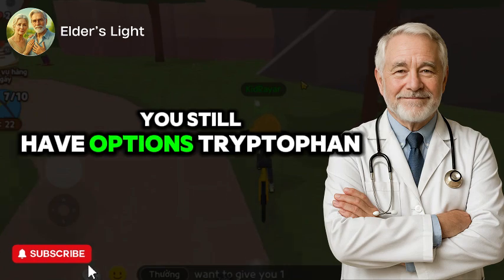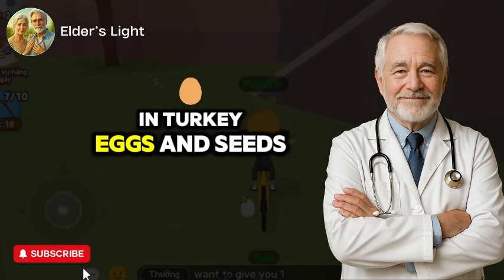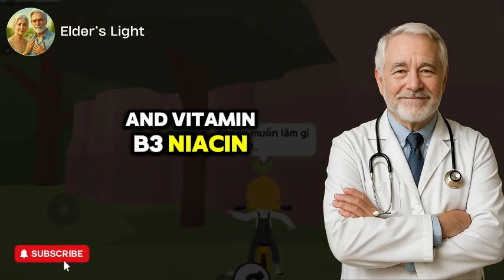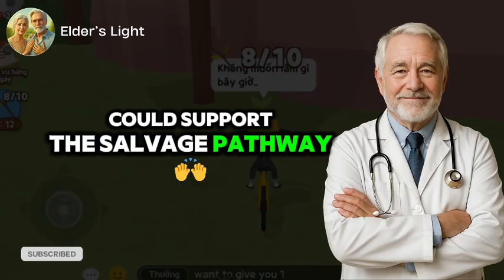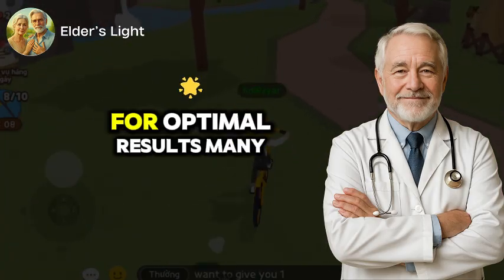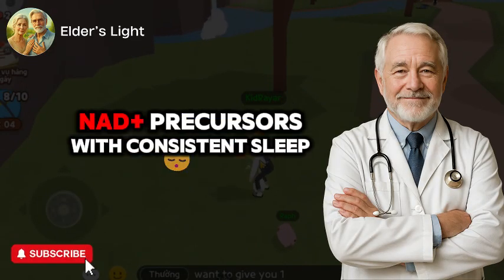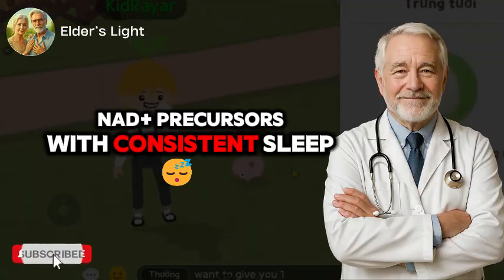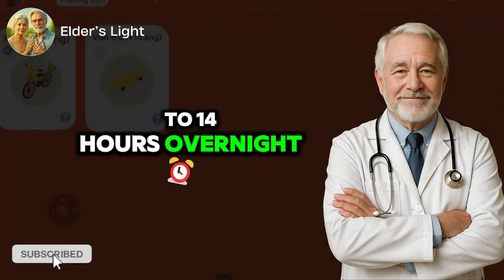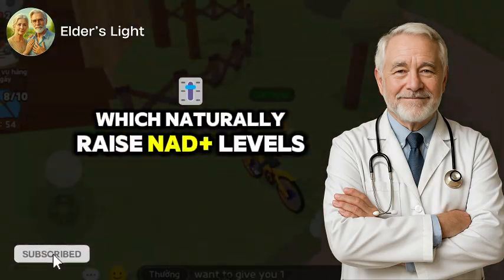If NMN and NR aren't accessible or are restricted where you live, you still have options. Tryptophan, an amino acid found in turkey, eggs, and seeds, and vitamin B3 (niacin) can support the salvage pathway — your body's natural way of regenerating NAD+. For optimal results, many longevity experts recommend pairing NAD+ precursors with consistent sleep, fasting windows of 12 to 14 hours overnight, and exercise — all of which naturally raise NAD+ levels.